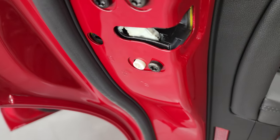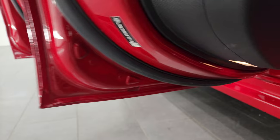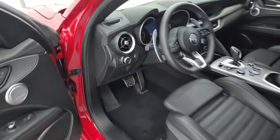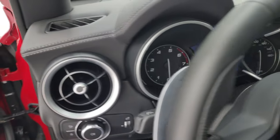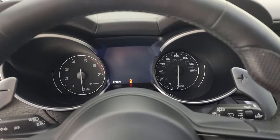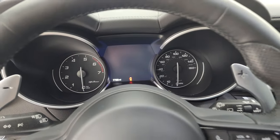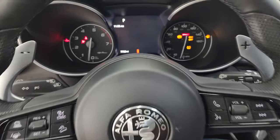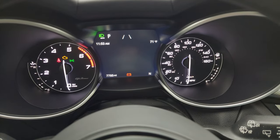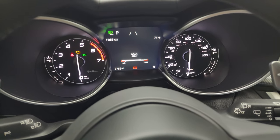Child safety locks inside, and the bottoms of the doors are absolutely perfect as well. Your push button start is on the steering wheel. You can see that this one has 7,785 miles on it.